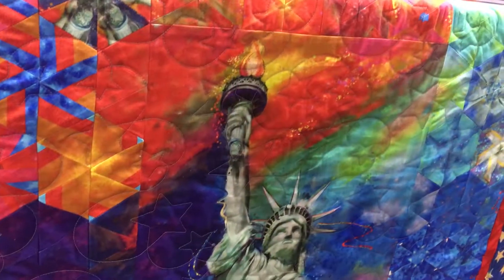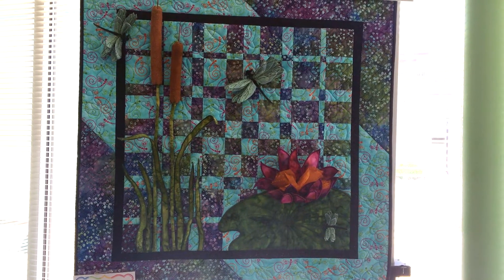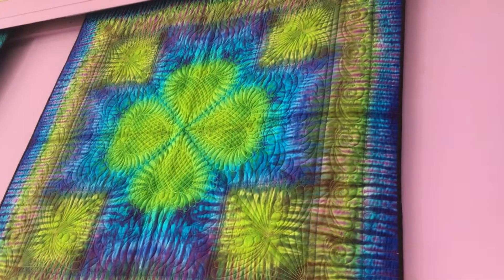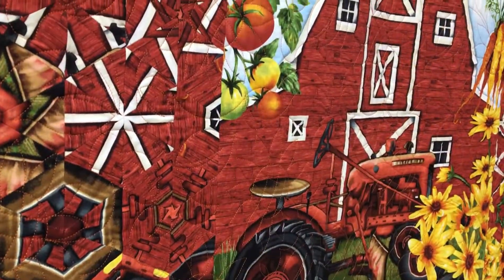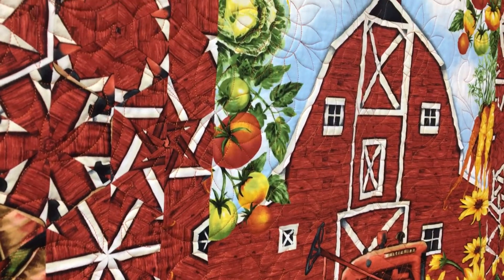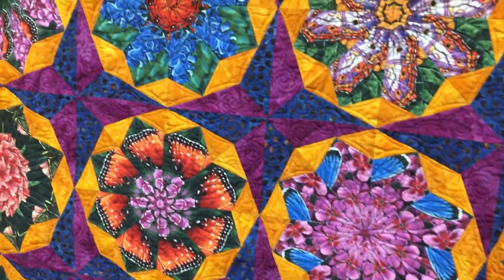Another thing we always look for is creativity. Have quilters taken a traditional pattern and done something different, or even made up their own pattern, or made unique use of color? The cream rises to the top in quilting, and we're always looking for anything that's unusual, creative, and done very well — because this represents what quilters are doing all over the state of Kansas, and we want our ribbon winners to be indicative of the quality of quilting in our state.